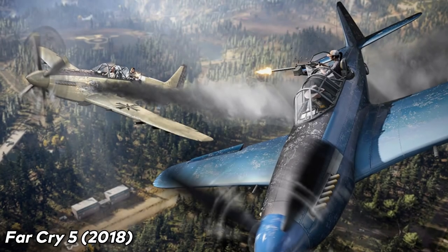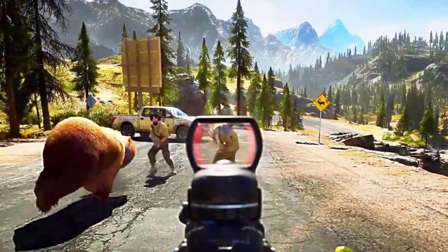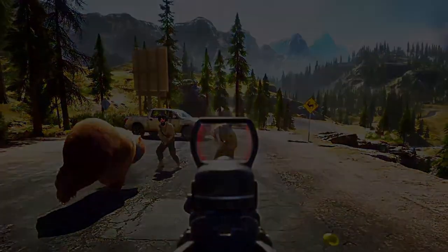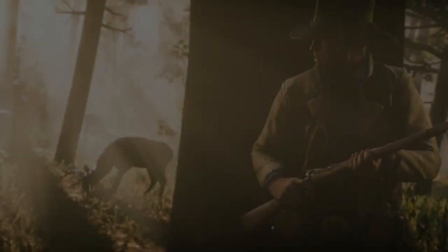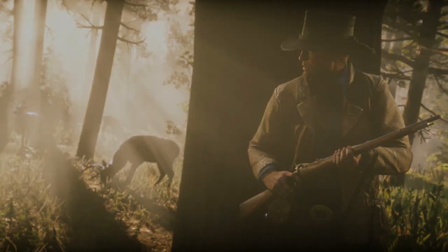Far Cry 5 (2018) — people are divided on this one, but personally I liked it. A visually beautiful game with a gripping story and good mechanics — the upgrade to the series you'd expect. Red Dead Redemption 2 (2019) requires no introduction. It's the pinnacle of single-player titles and arguably the greatest game of all time.